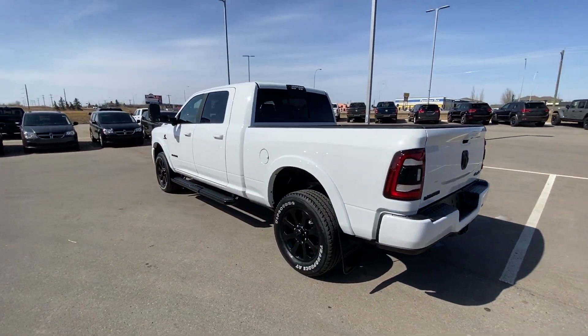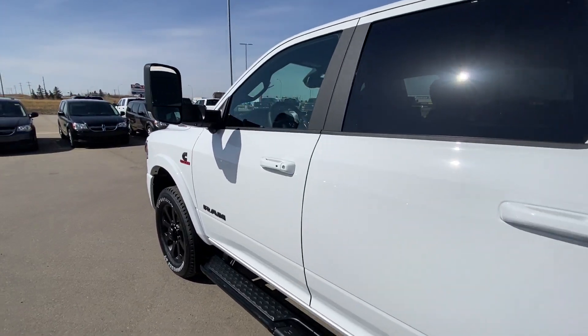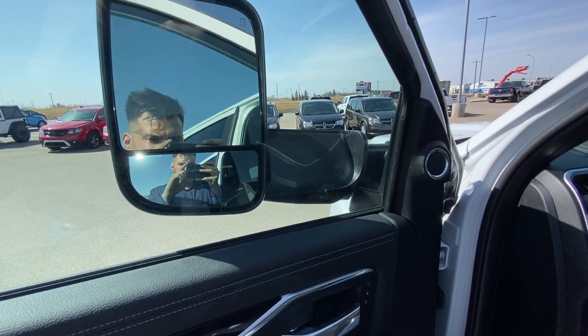What a stunning truck. These are almost impossible to find, but your local truck store got it done, as always. Intelligent key right here. Power everything, including folding mirrors.